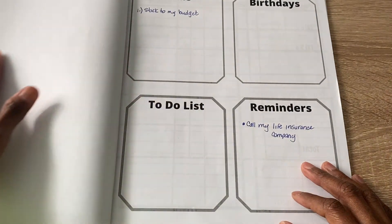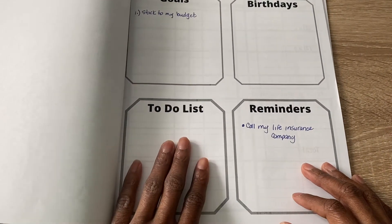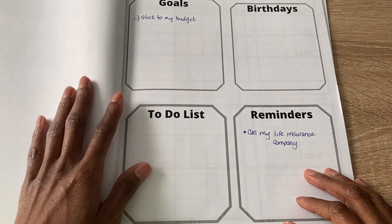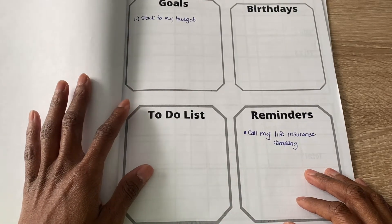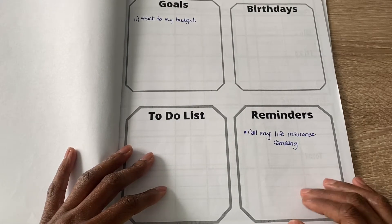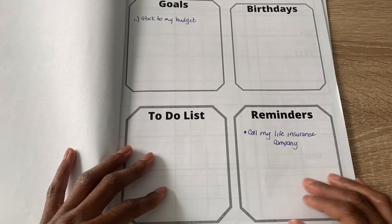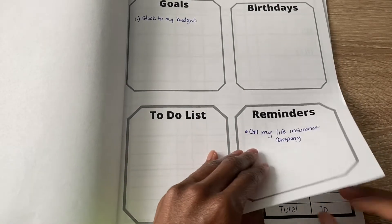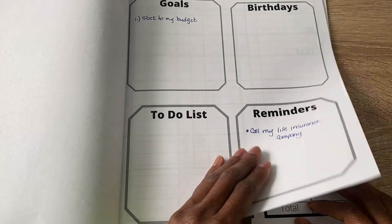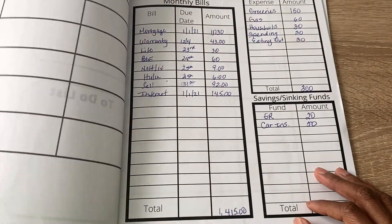For the first page of December, I have my monthly goals, which I've already written out. My monthly goal for this month is simple — it's just to stick to my budget. I also had to remind myself to call my life insurance company because there are some things I need to do with that. No birthdays this month.